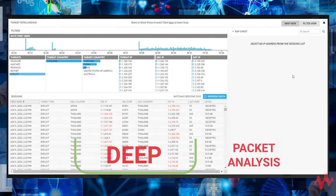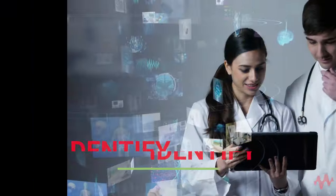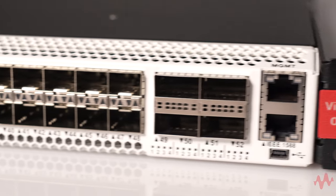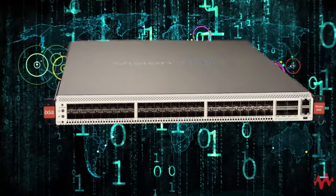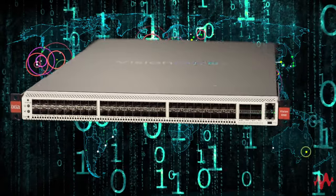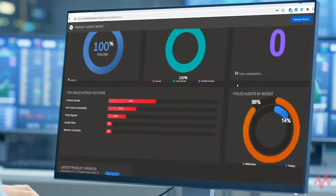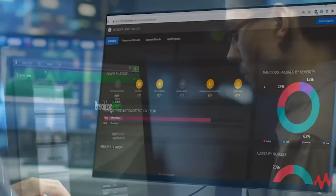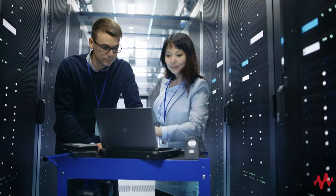In addition, deep packet analysis is essential for medical device discovery, identification, and determining whether their behavior is normal or anomalous. Visibility solutions like network packet brokers allow you to capture packet data and use it in conjunction with deep packet analysis solutions to identify threats hiding on the network. You also need a comprehensive breach and attack simulation solution that can repeatedly test your network for misconfigurations and other vulnerabilities to prevent the effectiveness of any attack.